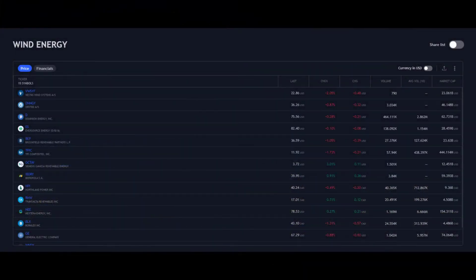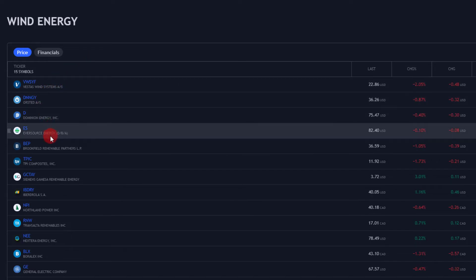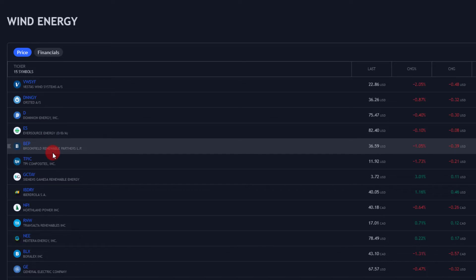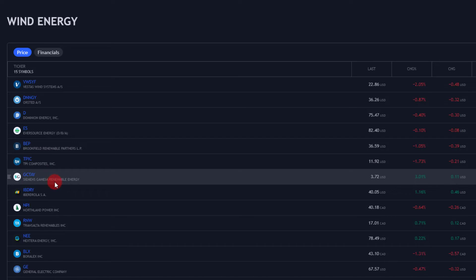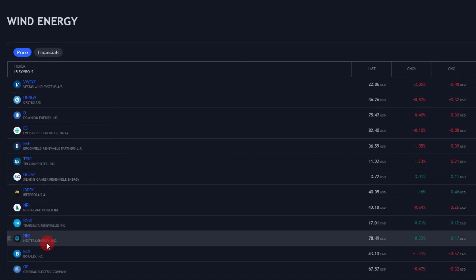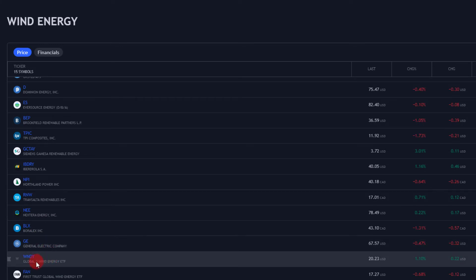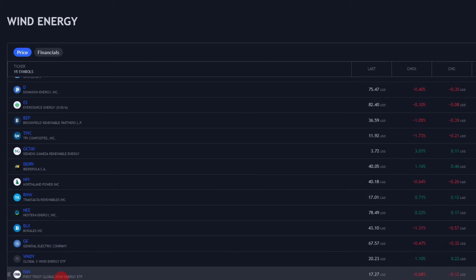Before we get into my favorite six, I'm going to have a quick look at the shortlist I put together. It wasn't a big selection to pick from, but I managed to come up with 15 different symbols. First up: Vestas Wind Systems, Orsted, Dominion Energy, Eversource Energy, Brookfield Renewable Partners, TPI Composites, Siemens Gamesa, Renewable Energy, Iberdrola, Northland Power, TransAlta Renewables, NextEra Energy, Boralex, General Electric, and two ETFs — Global X Wind Energy and First Trust Global Wind Energy ETF.